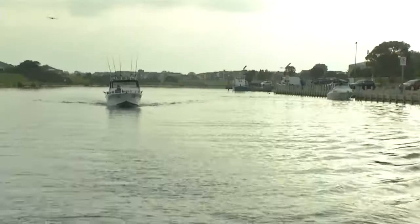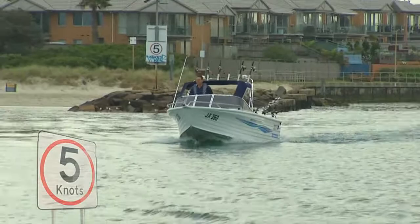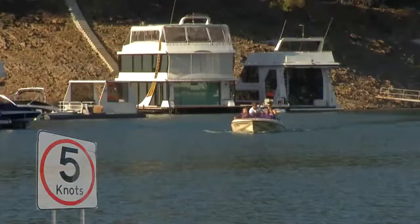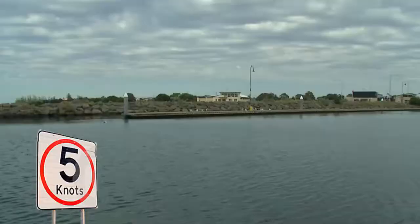5 knots is fast walking pace, or around about 10 kilometres per hour — just to keep it simple. The speed and distance rules state you must keep to that 5 knot speed limit when close to shore, other boats — including boats at anchor or displaying a dive flag — or around swimmers in the water. You must also obey the 5 knot speed limit around fixed structures such as jetties, boat ramps, and slipways.